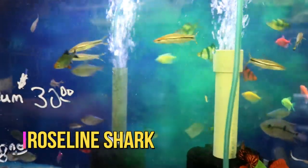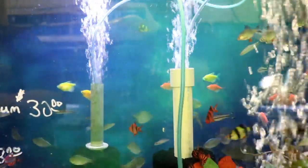Really nice pretty roseline sharks. These are still small so you don't see the bright red line through them yet, but they'll get it.